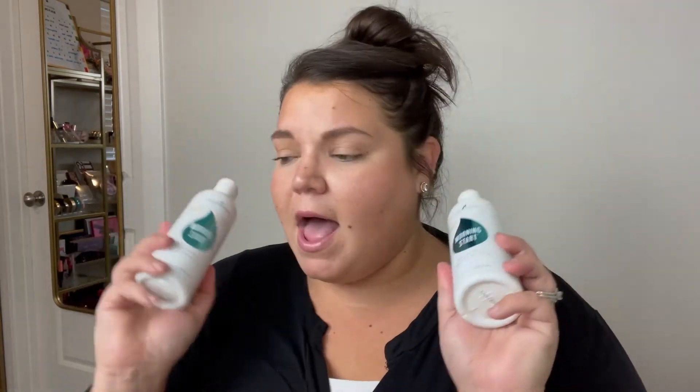I stocked up on the Young Living Kid Sense bath gel and shampoo for my boys, and for me I stocked up on the Morning Start bath and shower gel. I've used a couple of different scents and so far the Morning Start is my absolute favorite, so I wanted to have some more of those on hand.